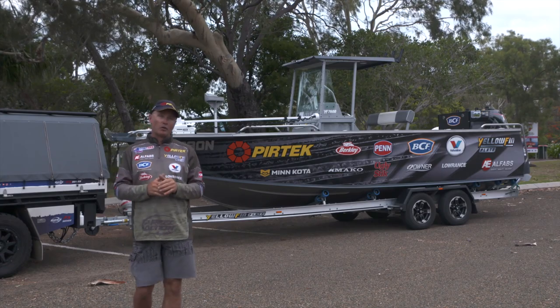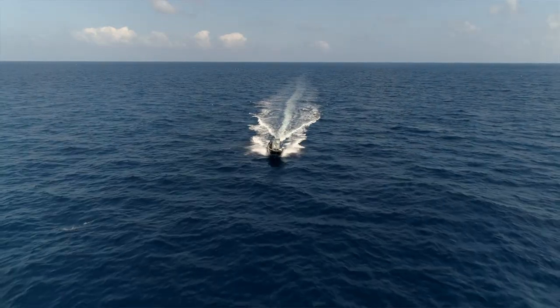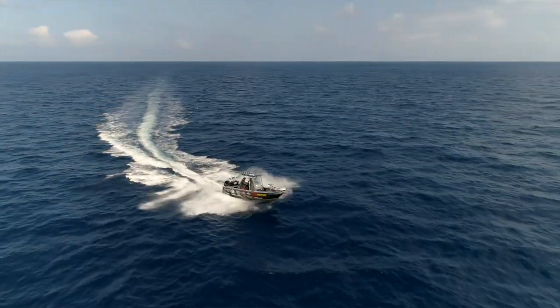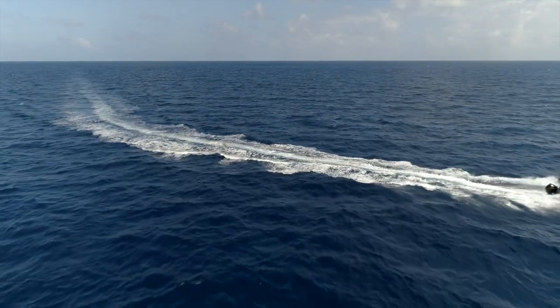I couldn't be happier with my new weapon, this 7600 centre console behind me — everything from barra to billfish. If you're looking for a boat that ticks all the boxes, go to the website yellowfinplateboats.com.au.